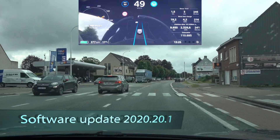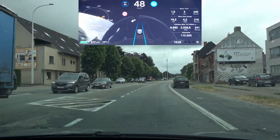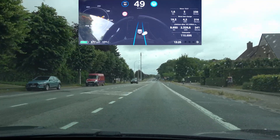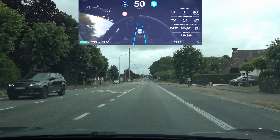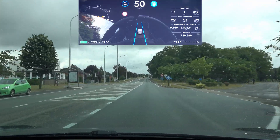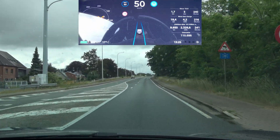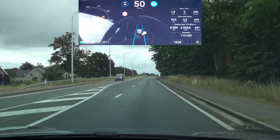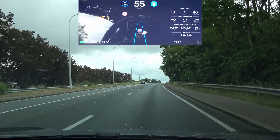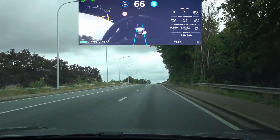Before we dive into the actual test, I've noticed in the past couple of updates that after you get an update the car still downloads over 100 megabytes for some reason. It's kind of peculiar that in the past couple of updates, mostly in the next day or so, it downloads even more after you install your update.